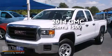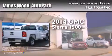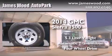This is a brand new 2014 GMC Sierra 1500. It features a 5.3 liter, 8-cylinder engine, an automatic transmission, and the added capability of 4-wheel drive.